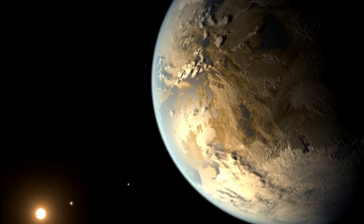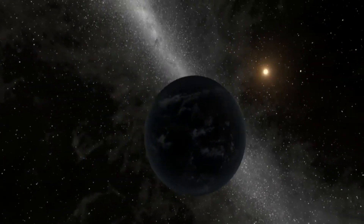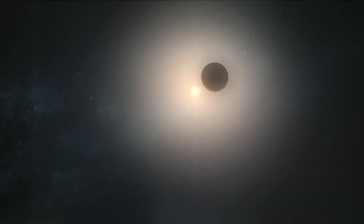Kepler-186f is 500 light years away — pretty close by galactic standards, but pretty far away by our current technology. For space scientists, this new Earth offers a promising destination for when humankind eventually departs for the stars. Many share the dream that someday our descendants will find a way to travel to planets orbiting other stars, and they're going to need the closest planets possible.